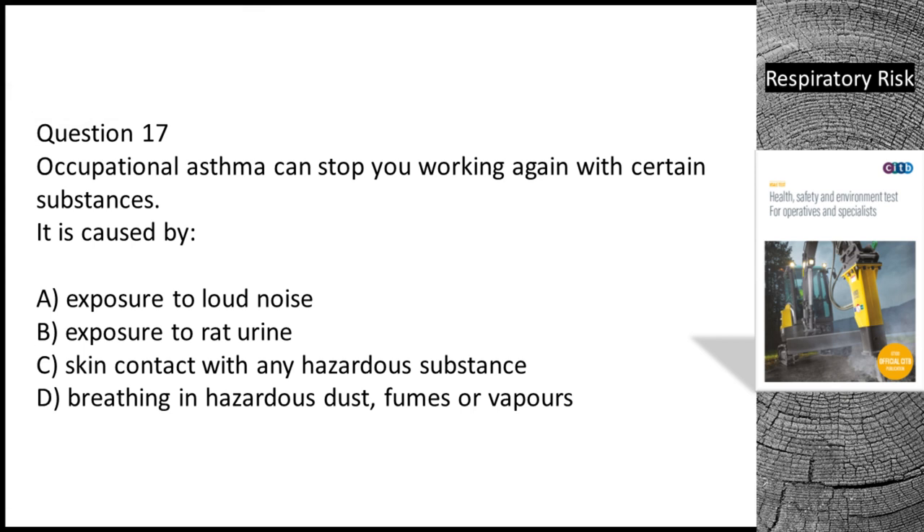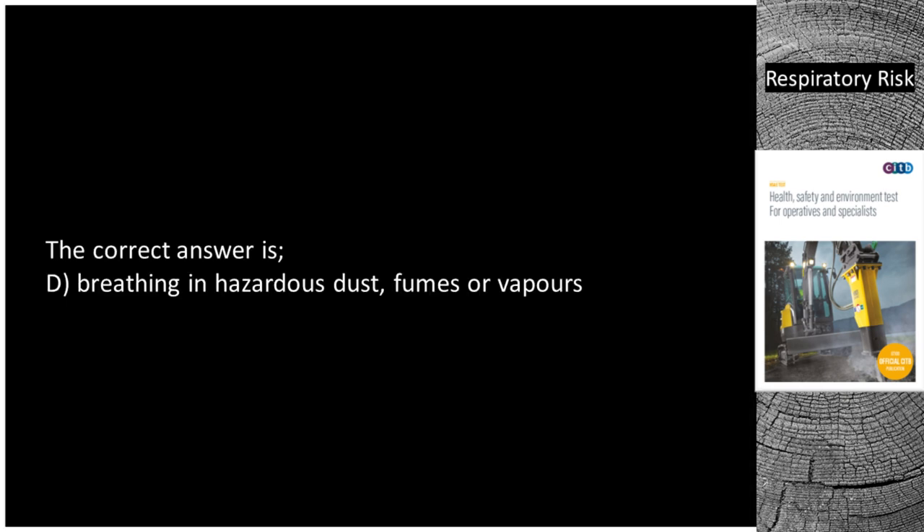Question 17. Occupational asthma can stop you working again with certain substances. It is caused by: A. Exposure to loud noise. B. Exposure to rat urine. C. Skin contact with any hazardous substance. D. Breathing in hazardous dust, fumes or vapours. The correct answer is D — breathing in hazardous dust, fumes or vapours.